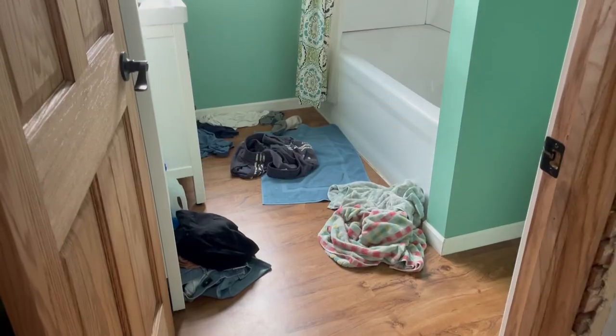Today we want to show you how much we can get done in five minutes of cleaning. We're going to show a few different areas of our house, and we have a fun new addition to our living room that we want to show you as well.